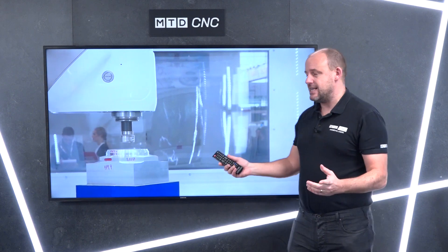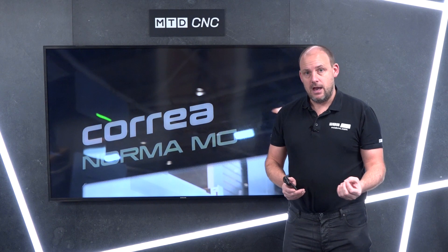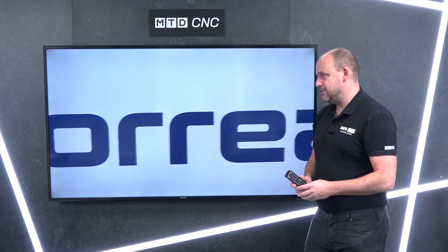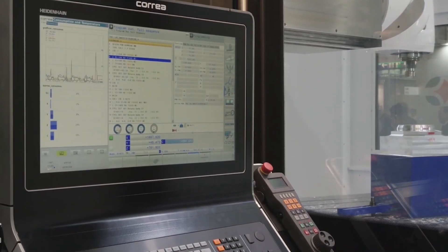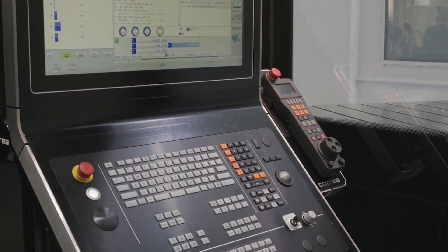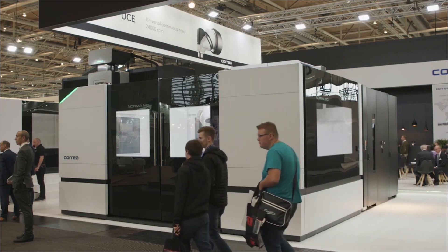The machine itself comes with a 6,000 rpm spindle, it's ISO 50, it's got a 40-station tool changer, and it's got lots of features and benefits that I don't have time to go into — but I'm sure if you talk to DTS they will tell you more about it. It does have the TNC 640 control. Principally, this machine was launched not long ago and it will be shown at the MetAV show in Germany in a few weeks' time.